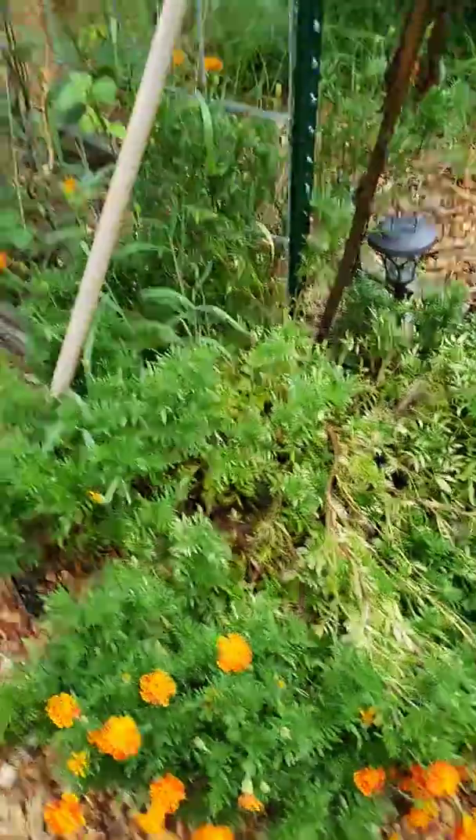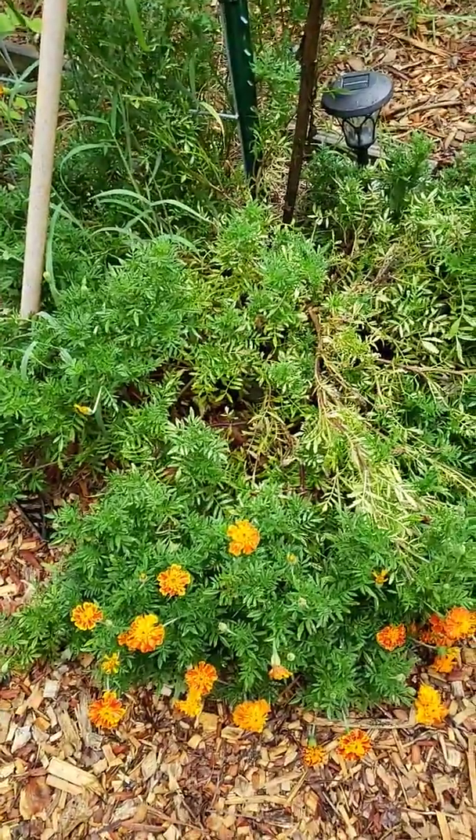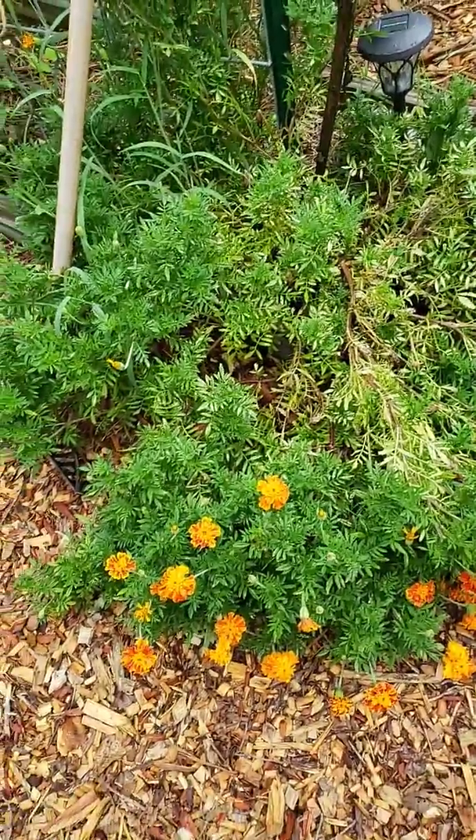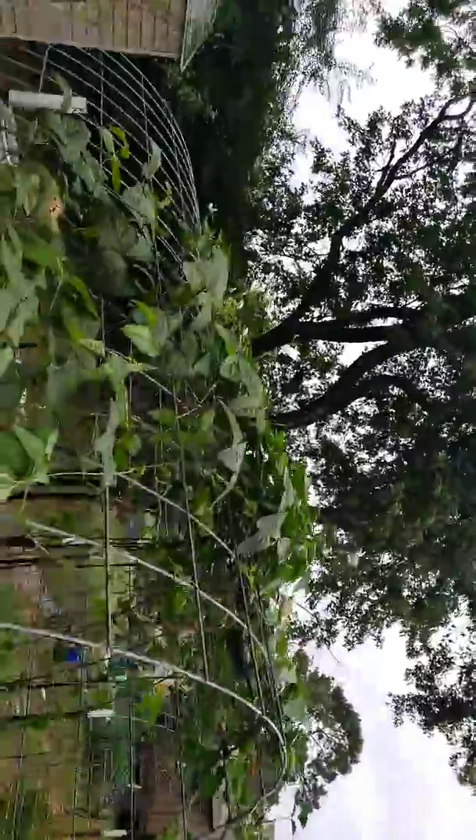Good morning. Your gardening realtor here. We had a good rain last night, and you can't see it.